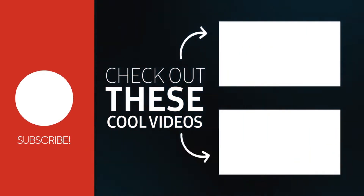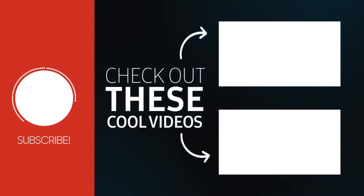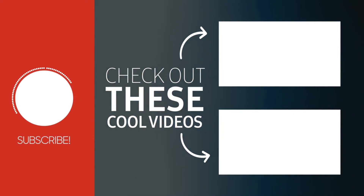If you enjoyed this video, comment down below your thoughts, give this a like, share with your friends and don't forget to hit the subscribe button and notification bell to keep you updated for more information!